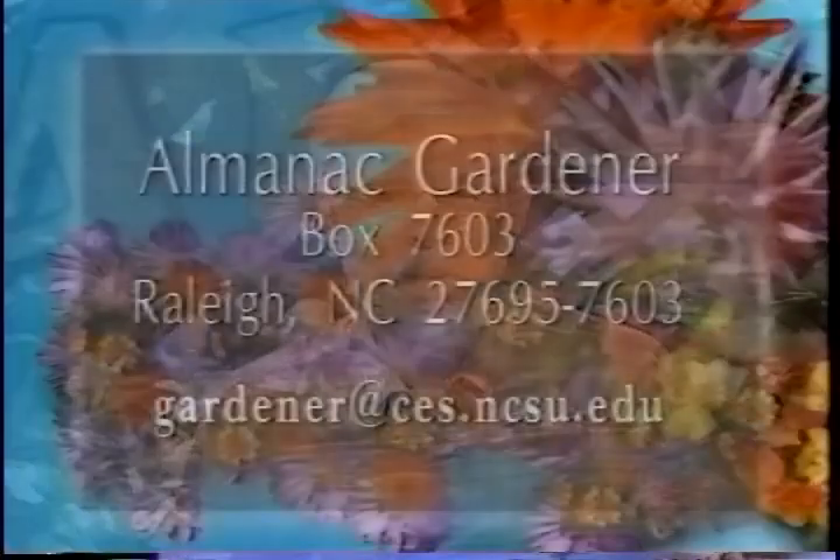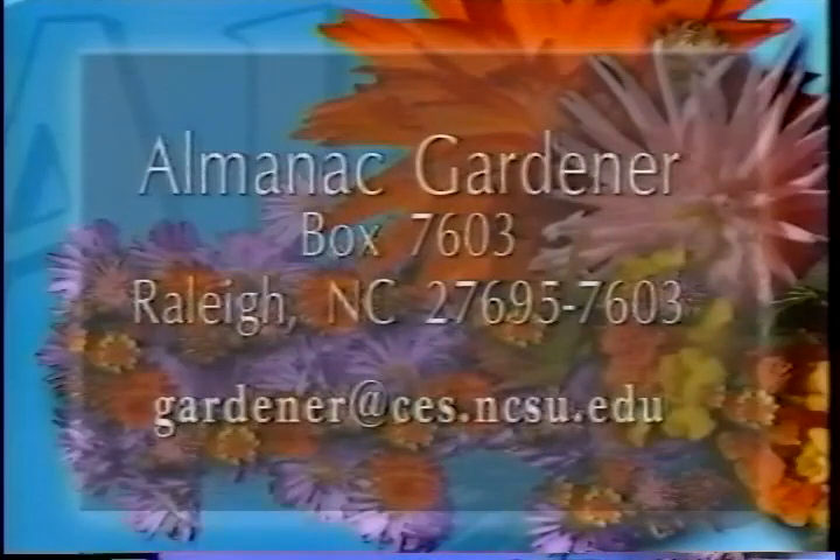Thanks for coming down, Karen, Bill, and Toby — see you all next week. If you'd like our information on the program, write us at Almanac Gardener, box 7603 in Raleigh, 27695-7603. We'll send you information on grass cycling and pruning and some web addresses. Our t-shirt this week goes to John Burke in Burlington — congratulations and we hope you enjoy that t-shirt while you're out gardening. Next week: plants for water gardens. I hope you'll join us then. I'm Mike Gray — have a good gardening week.